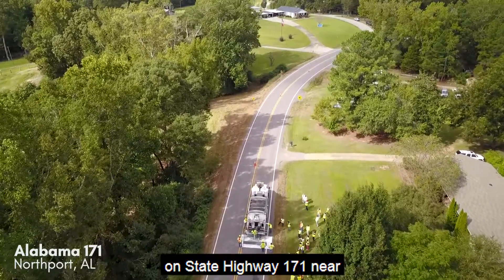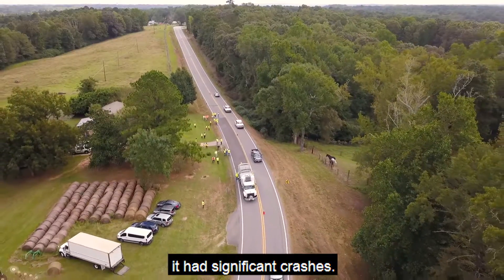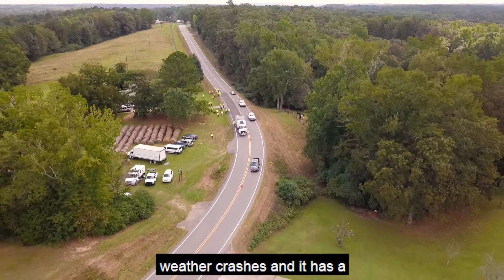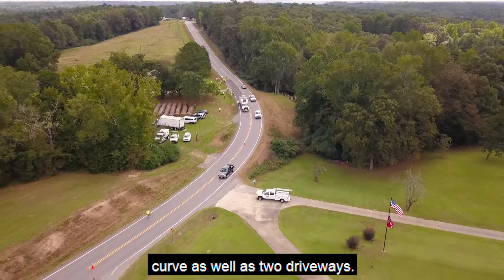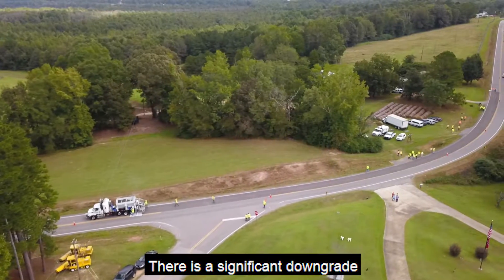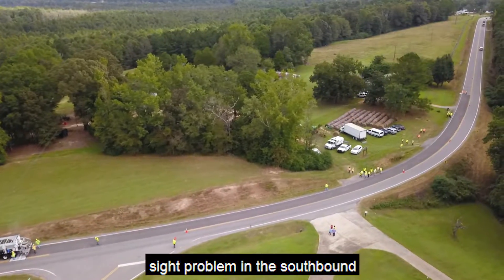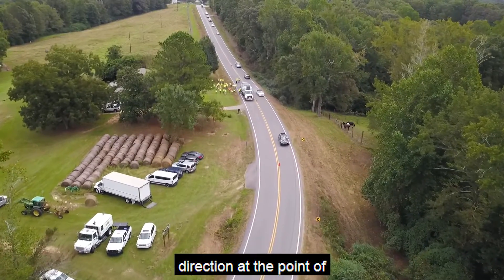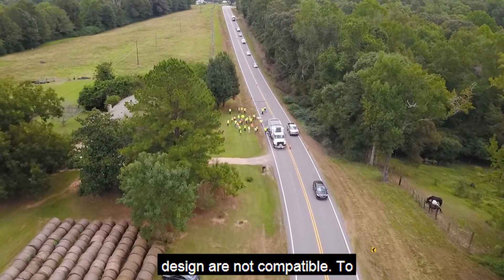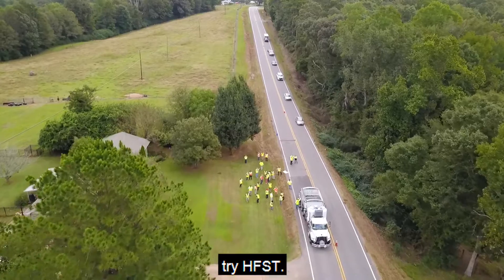The second demonstration project was installed for Alabama DOT on State Highway 171 near Northport. This curve was selected because it had significant crashes, including notable wet weather crashes. It has a side road intersection in the curve as well as two driveways. There is a significant downgrade approaching the curve in the northbound direction and a significant sight problem in the southbound direction at the point of curvature near the intersection. Operating speeds and geometric design are not compatible, so ALDOT decided to try HFST to improve safety.